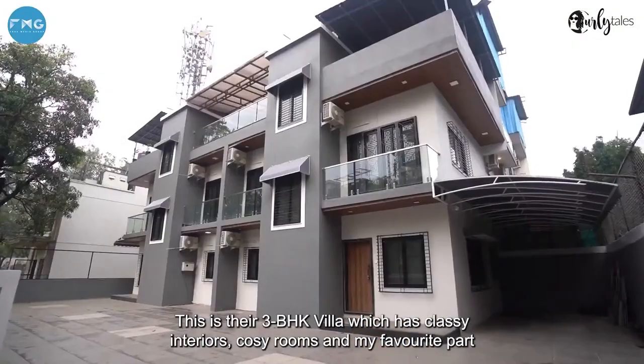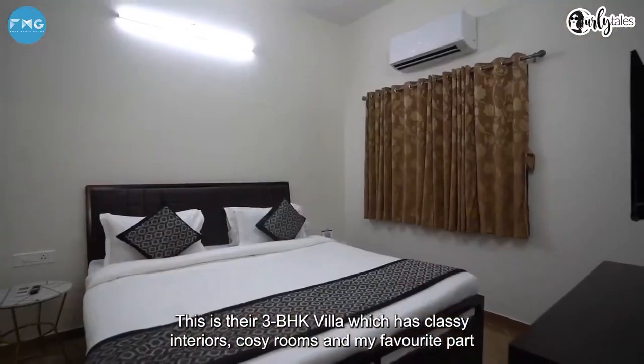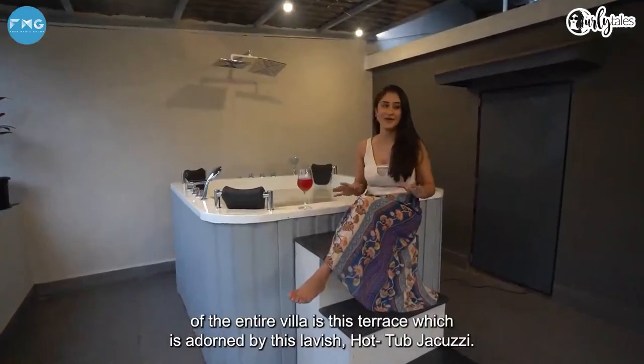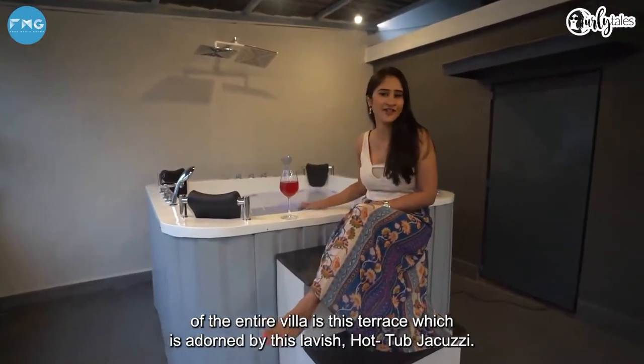This is their 3 bedroom hall kitchen villa, which has classy interiors, cozy rooms, and my favorite part of the entire villa is this terrace that is adorned by this lavish hot tub jacuzzi.